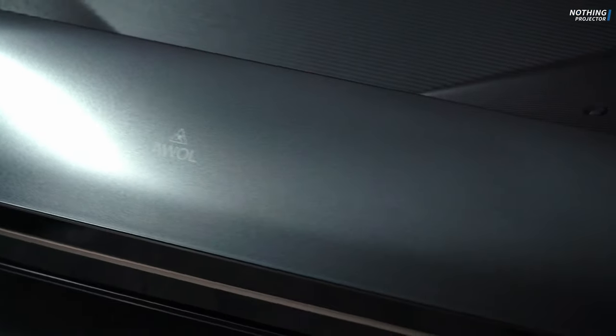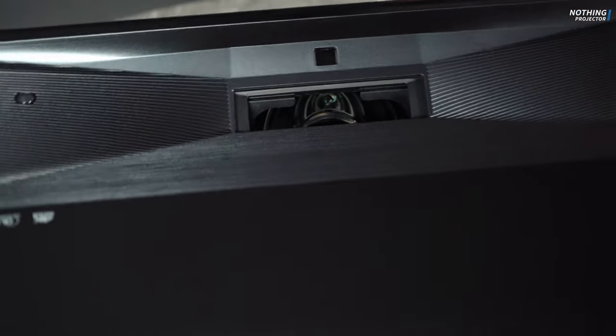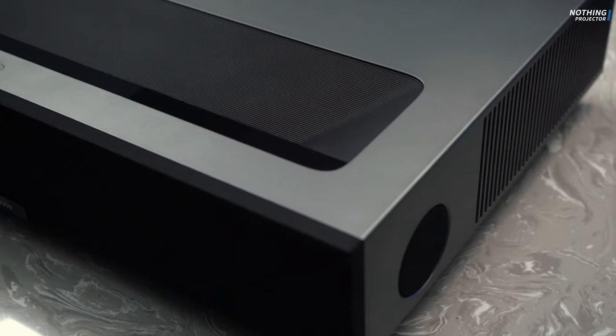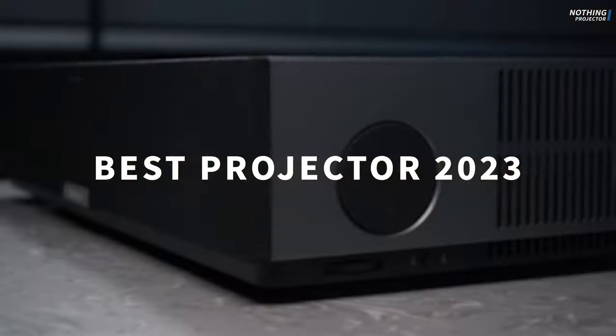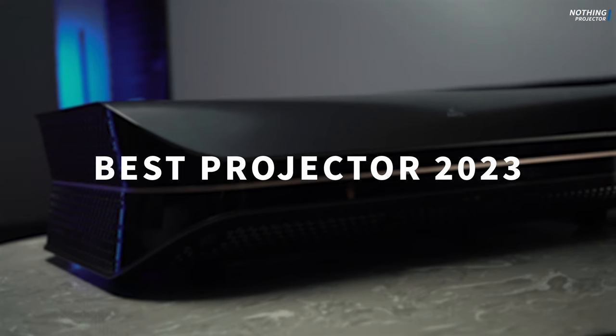Hello guys, today we are going to show you the best projectors in 2023. 2023 is a busy year for UST projectors. Many manufacturers have announced their new UST projectors. 4Movie as well has brought us the 4Movie Theater, which has gotten lots of attention. So let's start the countdown.